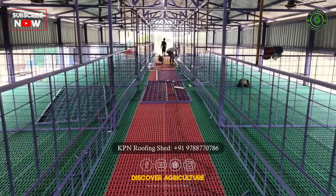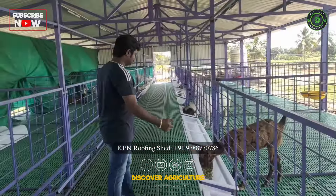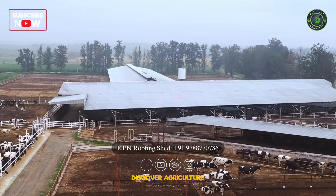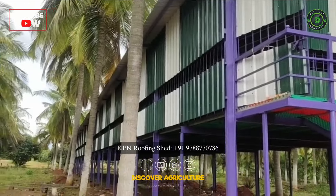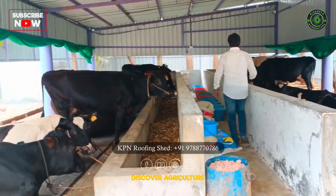In addition to their top-notch shed construction, KPN Roofing Shed Company also offers consultancy services related to goat, poultry, and cow farming. Their team of experts can provide valuable insights and guidance to help farmers optimize their operations.